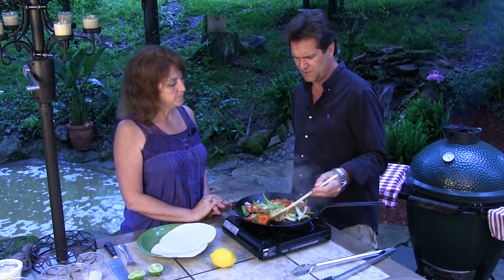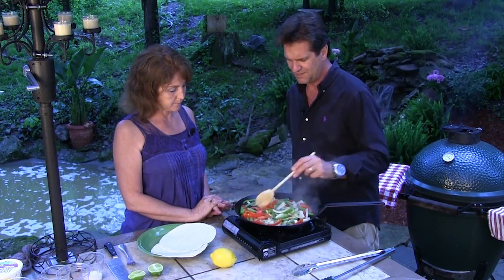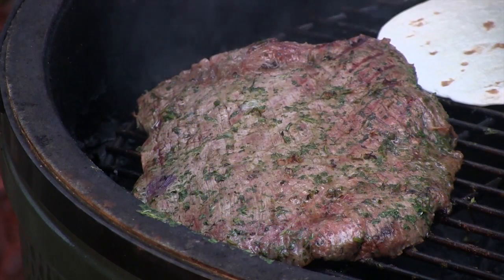Beef is going up — that's one reason we're thinking about raising our own. Plus, we know where it comes from, we know what we put in it. You're not going to get any growth hormones, you're not going to get any unnecessary antibiotics.